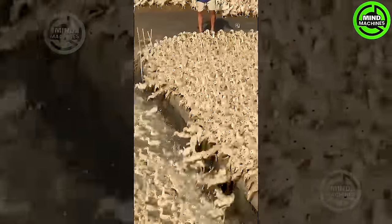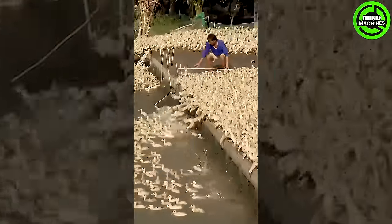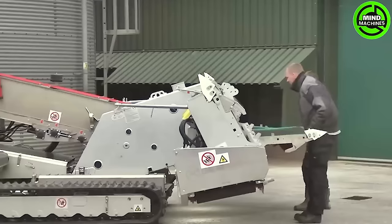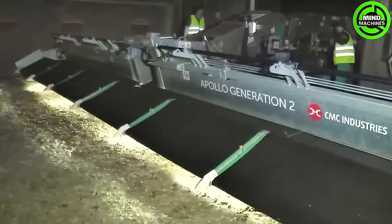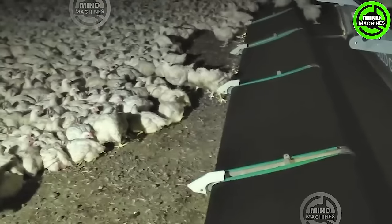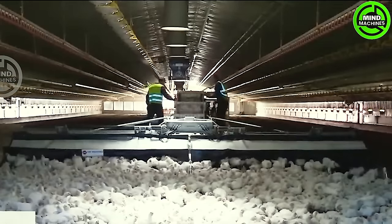The thousands of ducks move together in perfect harmony, akin to a disciplined army on the move. The chicken-catching machine aims to prevent harm to poultry, ensuring safety and efficiency in poultry management.